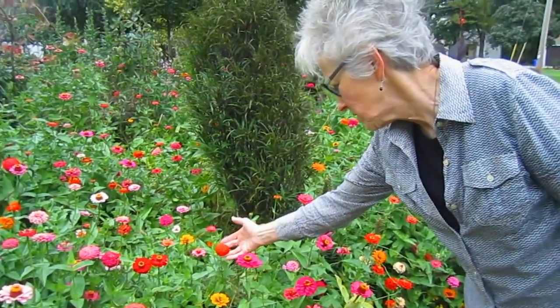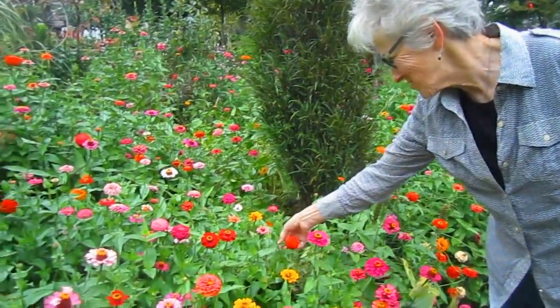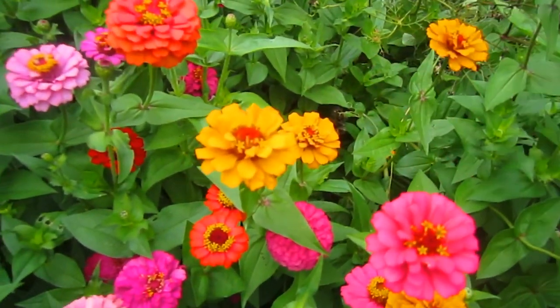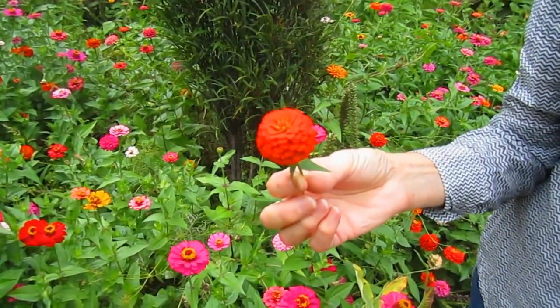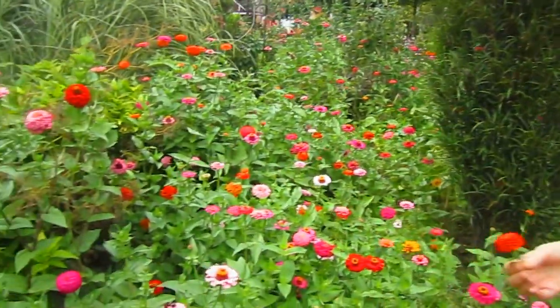We have a lot of zinnias this year, and they're so neat because they're so different. These have the little crowns, the little halos that show up, and this one just looks like a mushroom almost. Very pretty. There's a pink one over there — very lovely.